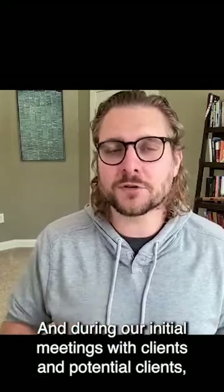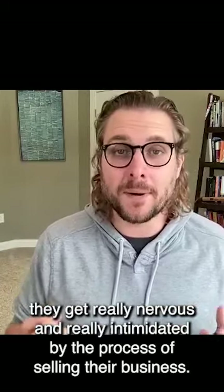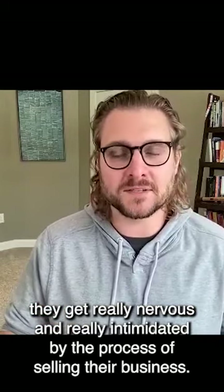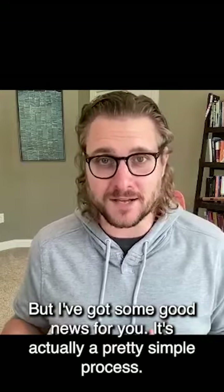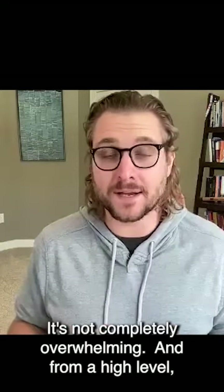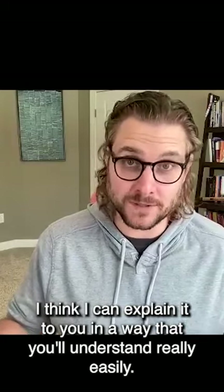During our initial meetings with clients and potential clients, they get really nervous and really intimidated by the process of selling their business. But I've got some good news for you — it's actually a pretty simple process. It's not completely overwhelming, and from a high level, I think I can explain it to you in a way that you'll understand really easily.